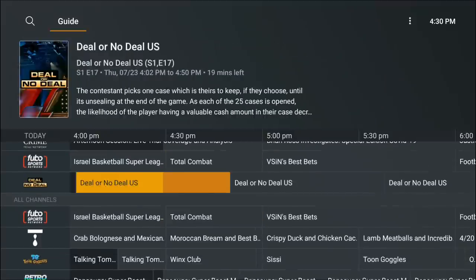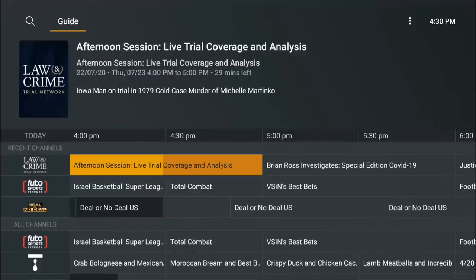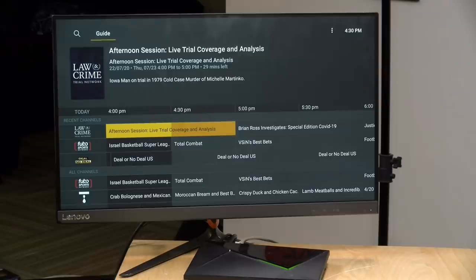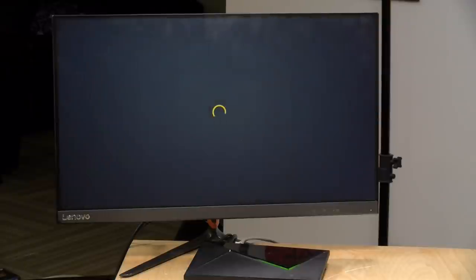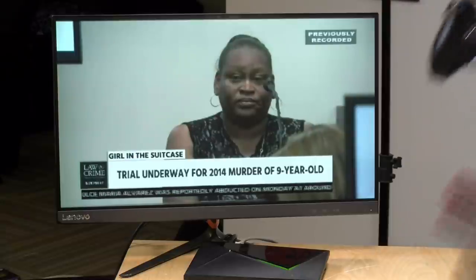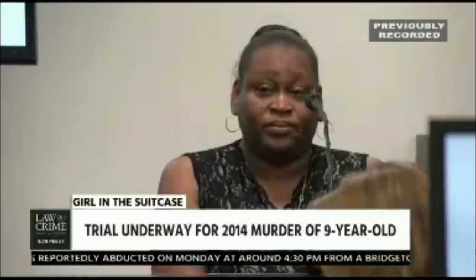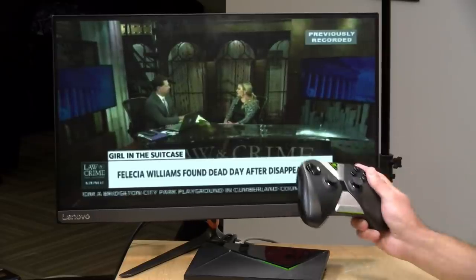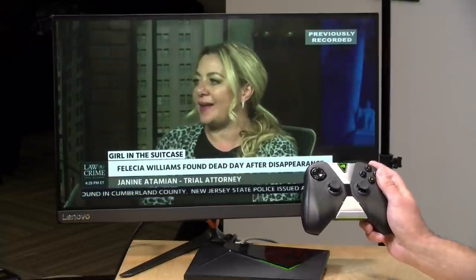The interface is super simple — it's a channel guide where you can see what is currently on the air. If I want to see what's on the Law and Crime Network right now, I can see the afternoon session show is on, select that channel, and it will tune into it. The stream comes up quickly at a low resolution and then the high-def quality kicks in after about 15 to 20 seconds.